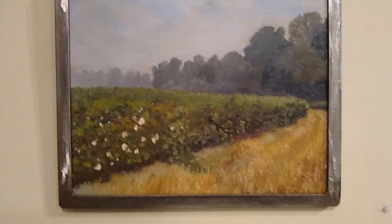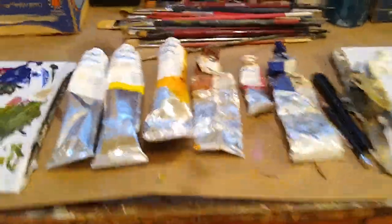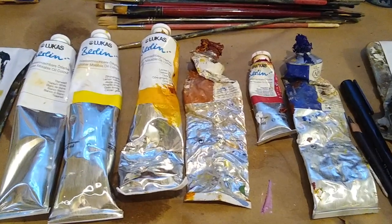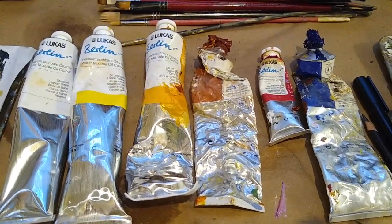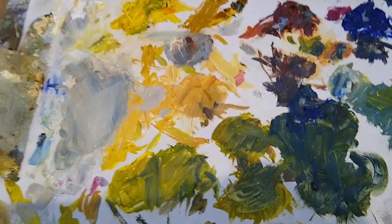I'll show you my palette where everything begins. Here's the selection of paint that I use — the limited palette. The colors look like this, and even with the limited palette, it's enough to find those colors I'm looking for.